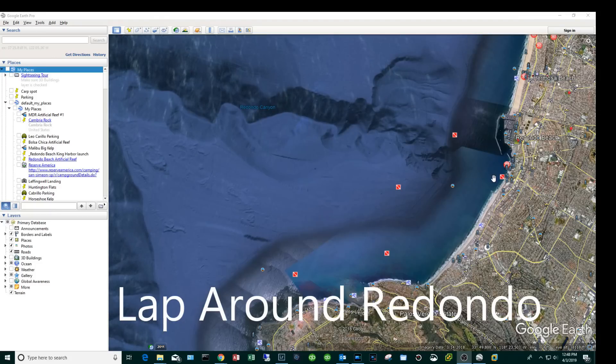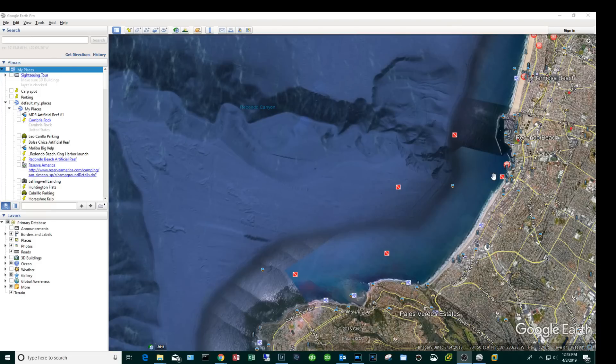Hey, what's going on everyone! Today I'm going to take you with me as I do a lap around Redondo Beach. We'll launch out of King Harbor, paddle south, try to make bait in shallow water around 40-50 feet, then take that bait and paddle to the PV area to work the kelp line hoping for exotics like yellowtail. If that's not happening, we'll paddle out to the ledge of the canyon into 300 feet for rockfish, then stop by the Palawan wreck on the way back.